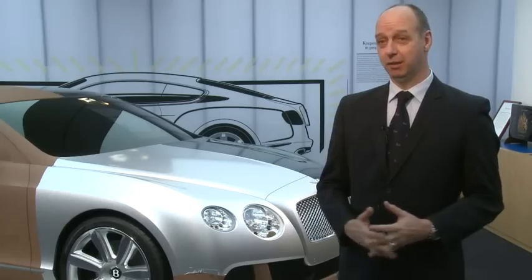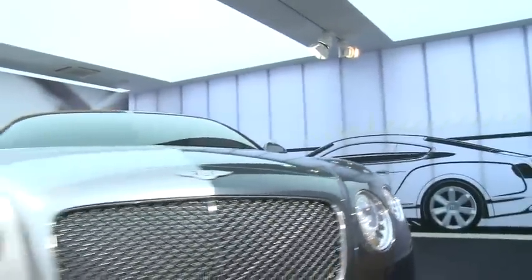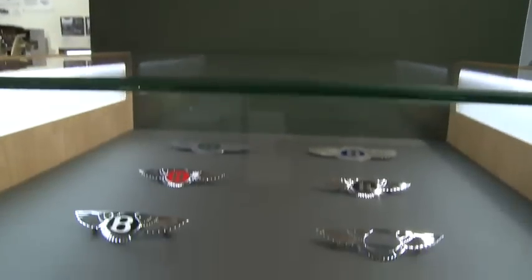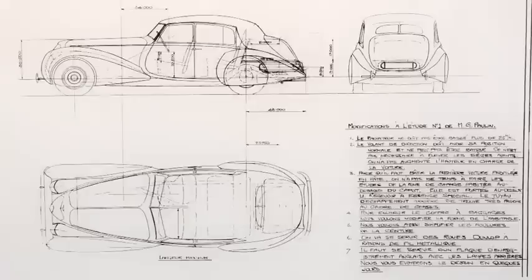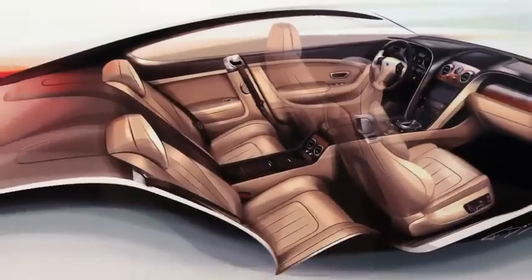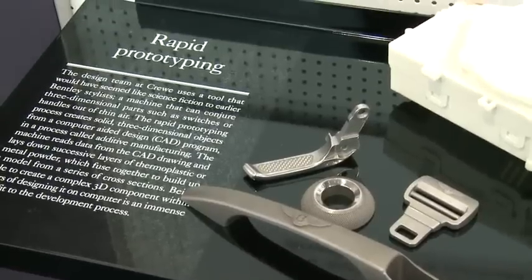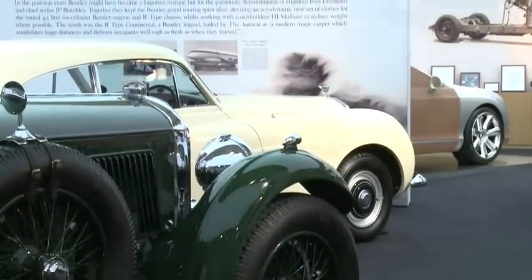It is always an exciting time for Bentley design, but seeing here in this exhibition all the physical attributes of the history of design of the brand is quite something unique — to bring this all together and to show this to the public. Because it's a little bit more than creating a book about Bentley design, for example. This is a very special and proud moment for us in Bentley design, to be able to show this and to have physical examples of our history in design and how we work in the present day.